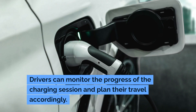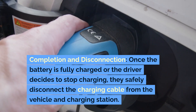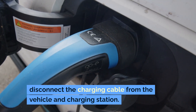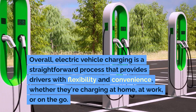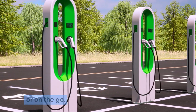Drivers can monitor the progress of the charging session and plan their travel accordingly. Once the battery is fully charged or the driver decides to stop charging, they safely disconnect the charging cable from the vehicle and charging station. Electric vehicle charging is a straightforward process that provides drivers with flexibility and convenience, whether they're charging at home, at work, or on the go.